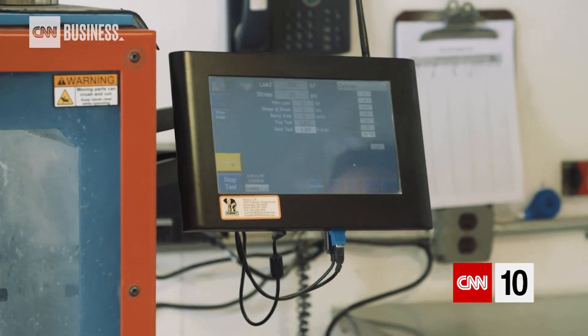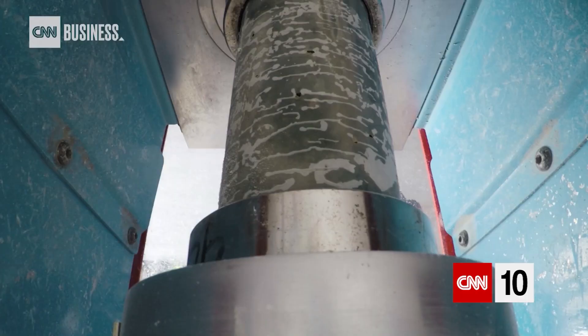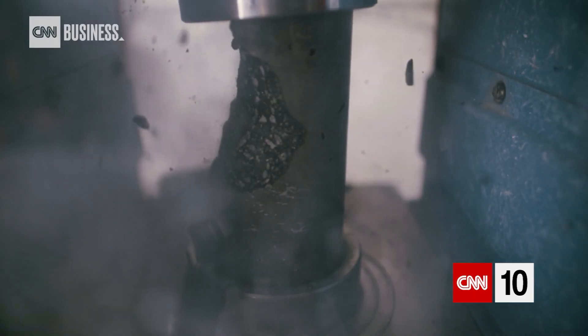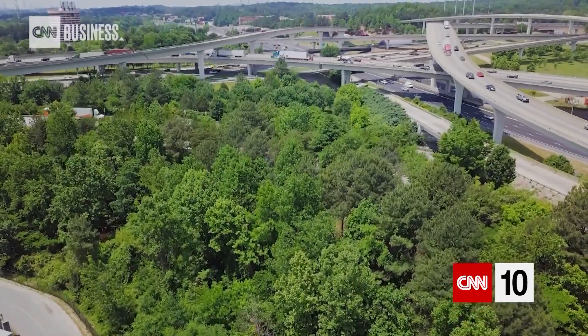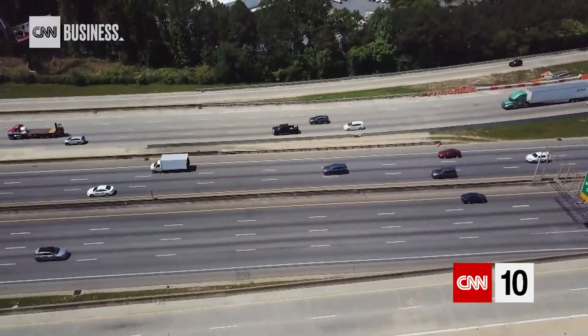Compression tests prove that the concrete made with Carbon Cure is just as hardy as the traditional stuff. You go to any major city right now, there's construction happening all over the place. If we're able to reduce five percent of the carbon footprint of the concrete industry, that's a significant change. Ultimately, if this technology was deployed across the globe, we could reduce about 700 megatons of CO2 every year — the same as taking 150 million cars off the road every year.